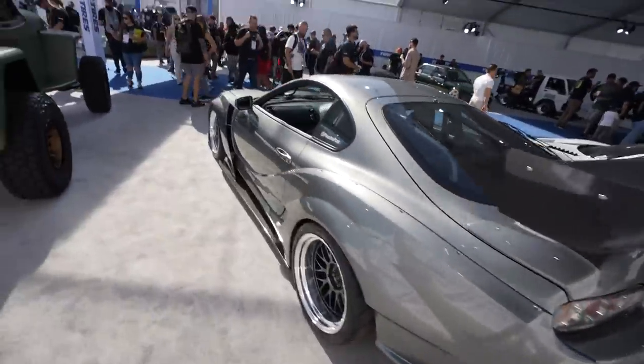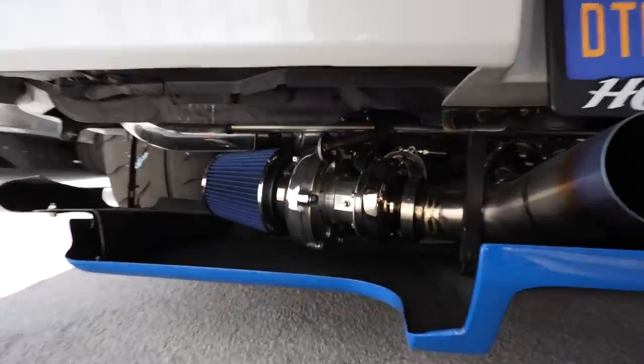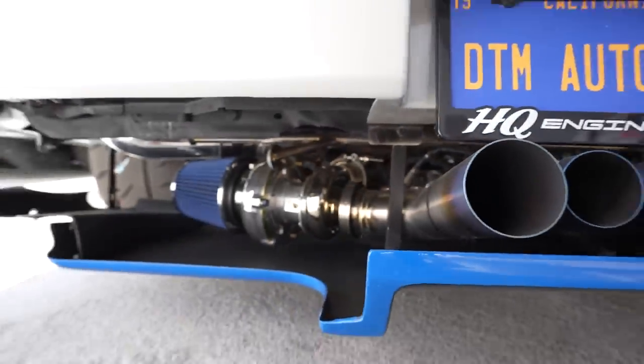I was telling you guys about this Euro-inspired JDM NSX build, but Ryan pointed something out to me - it is twin bottom-mount turbo. That is crazy. I have never seen that before. That's really cool. Only at SEMA.